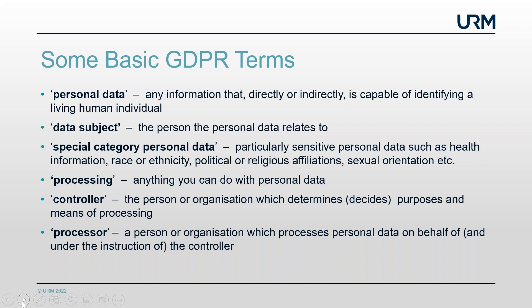Lisa asks: are cookies personal data or is that a myth? Stuart explains that a cookie is a piece of software planted onto your machine when you visit certain websites. The cookie itself is the software, but it records a piece of personal data called the IP address — the internet protocol address of your computer or device used to access the website. The IP address of a computer has been decided to be a piece of personal data.